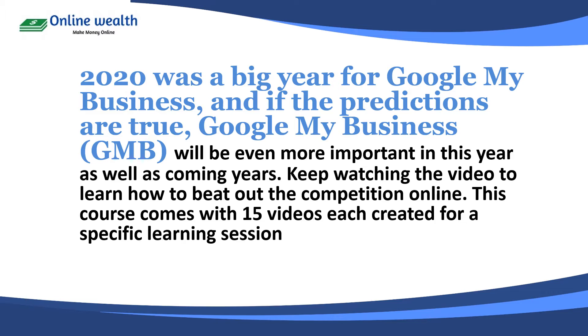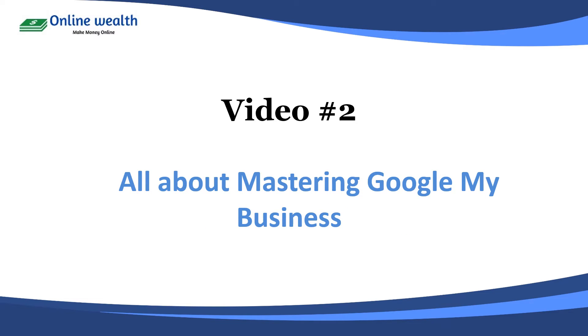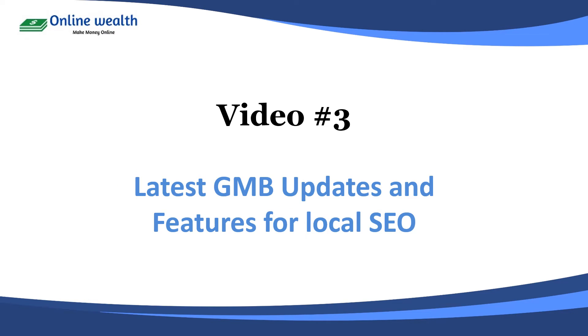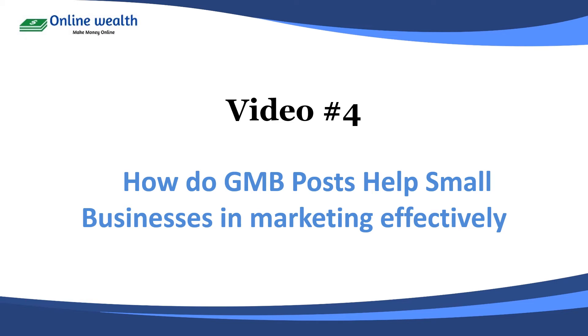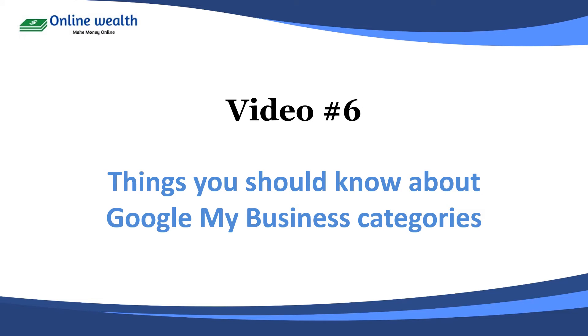Keep watching the video to learn how to beat out the competition online. This course comes with 15 videos, each created for a specific learning section. Video 1: Google My Business ultimate HD video training. Video 2 will be all about mastering Google My Business. Video 3 is going to tell you about the latest Google My Business updates and features for local SEO. Video 4: how do Google My Business posts help small businesses market effectively? Video 5: how to create effective Google My Business posts.